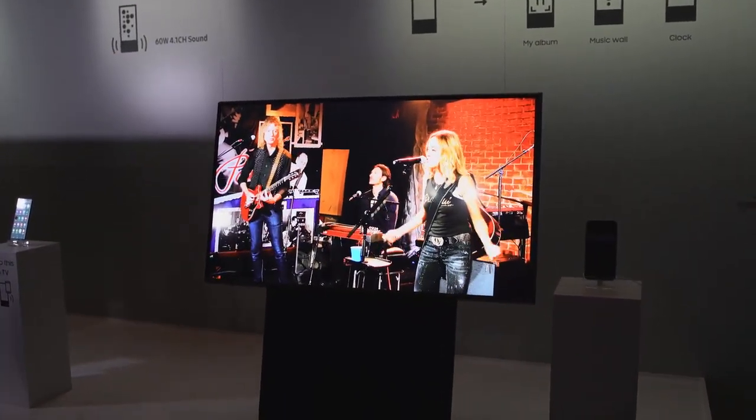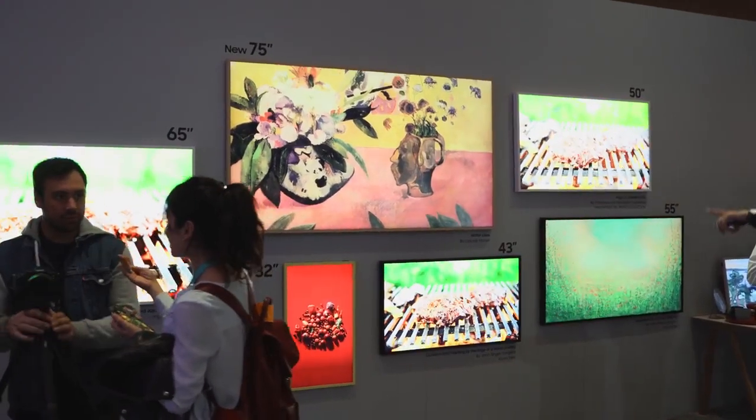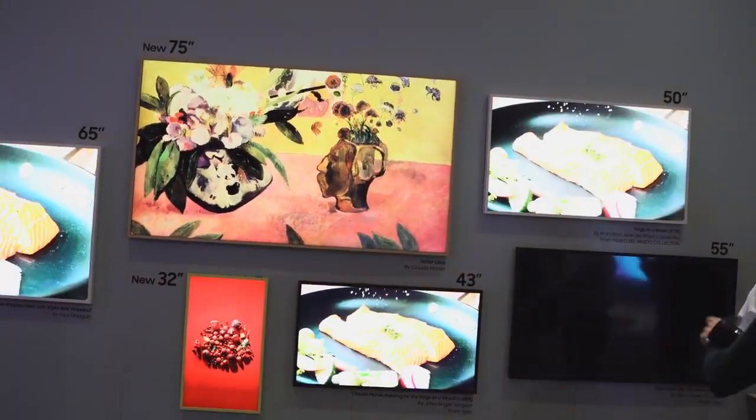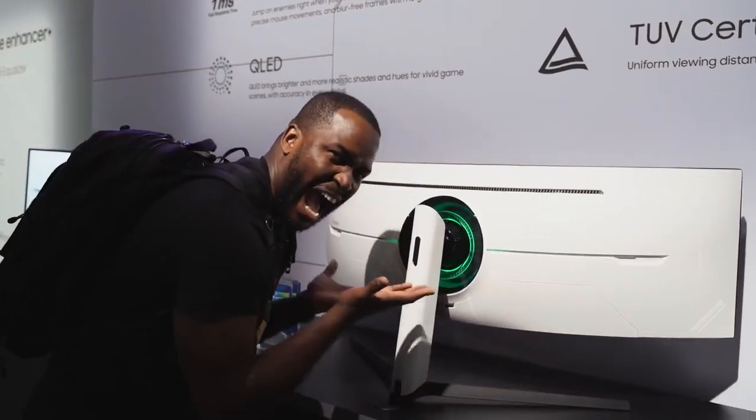Then you have The Frame, now at 32 inches and 75 inches as well. You can have really cool images in your home while also having a TV that gives you some awesome photos on display.